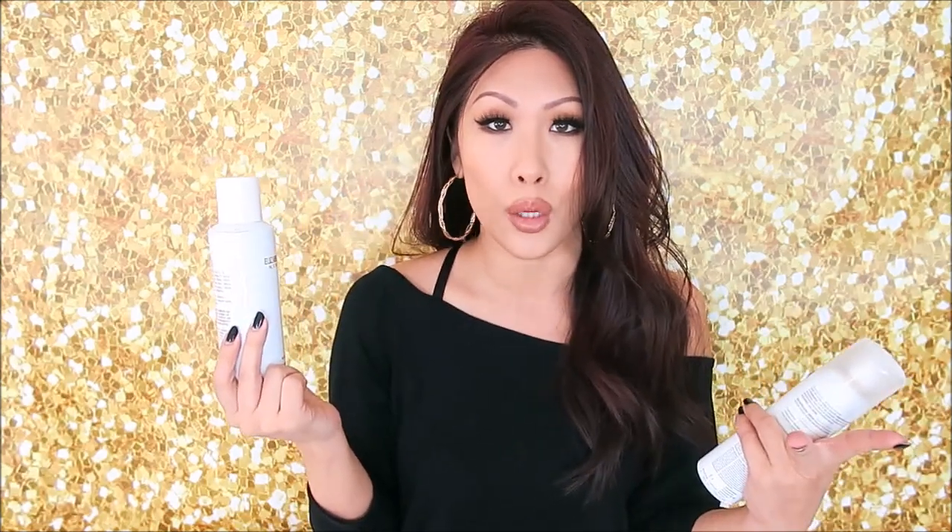A couple of dry shampoos. This is the Elizabeth and James Nirvana — the white one. This one's almost out. I love the smell and it actually works well as a dry shampoo. From Chlorine, this is their dry shampoo with oat milk for all hair types — this is what I have in my hair today. This is probably one of the best all-around ones. The scent is pleasant and it really feels like it absorbs your oil and gives you that zhuzh.